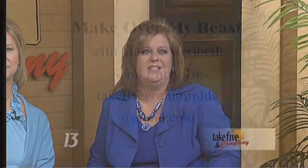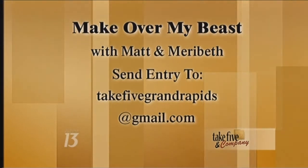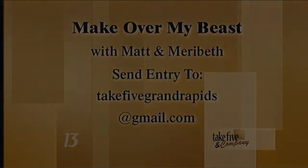We've teamed up with Mary Beth for a very cool couples makeover and we want you to get your entries in. It's called Makeover My Beast, tying in with Disney's Beauty and the Beast at DeVos Hall. Send us a current photo and a letter nominating a couple you know, or yourself and your significant other. The winner receives makeovers for two, including new outfits along with hair and makeup services from Matt Flora of Matt Flora Hair Studio. The deadline is this Thursday at 10 a.m., so get a move on if you want to win.